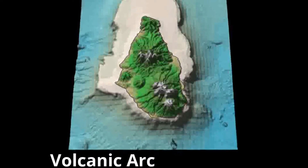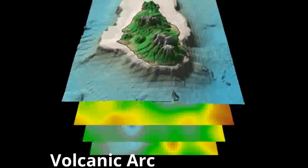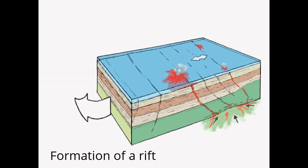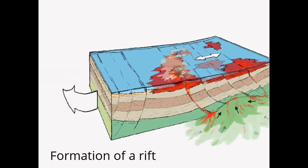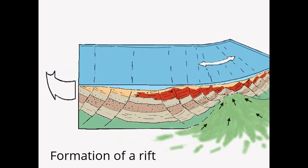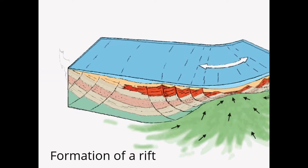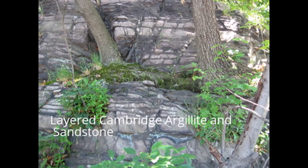Some of this activity took place offshore and created a series of volcanic island arcs, one of which was named Avalon. It experienced serious rifting and faulting, creating an area which would later become known as the Boston Rift Basin. In addition, some of the rifts that opened up were filled with sediments. Through the processes of cementation and compaction, these sediments were turned into rocks such as Roxbury Conglomerate and Cambridge Argillite, which are scattered throughout Newton today.